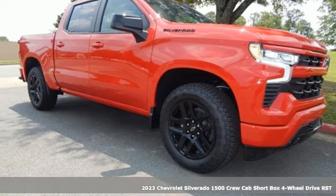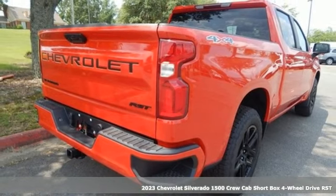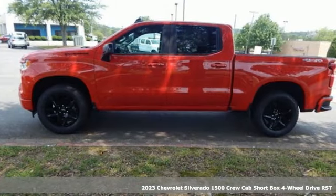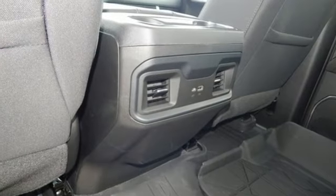Here's a new 2023 Chevrolet Silverado 1500. The Silverado 1500 is built to last, because you don't build a legacy on chance, and it comes with all the amenities you need.